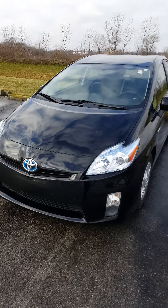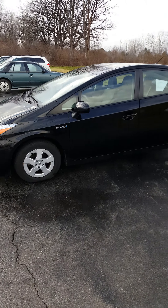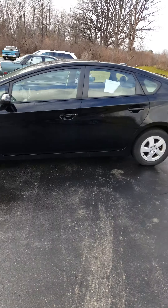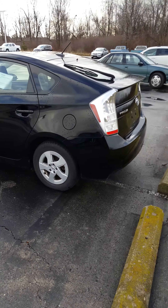Hey Kathy, it's Cody Stevens, BDC manager here at Victory Honda. Wanted to give you a quick video of the Prius you guys are looking at. It's absolutely beautiful and in great shape. Just wanted to give you a little walk around so you know what you're looking at.